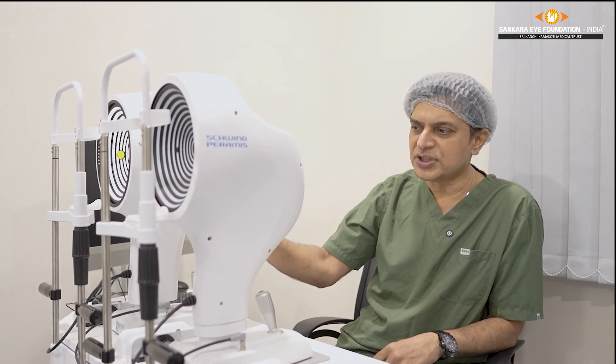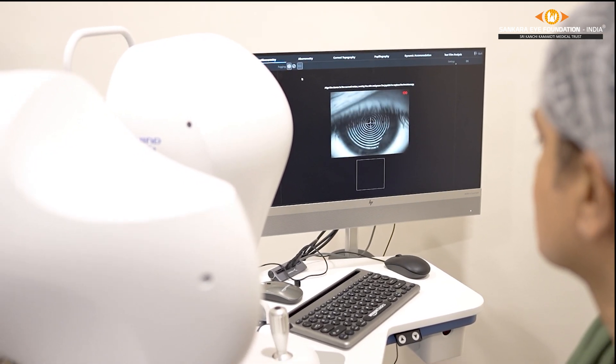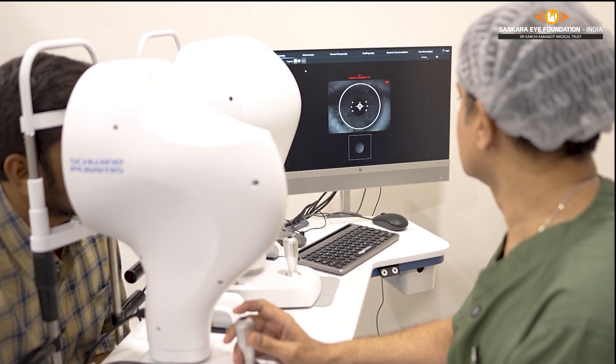These two machines communicate with the laser seamlessly. So for each patient, for each eye, the treatment can be customized to give the best possible vision.